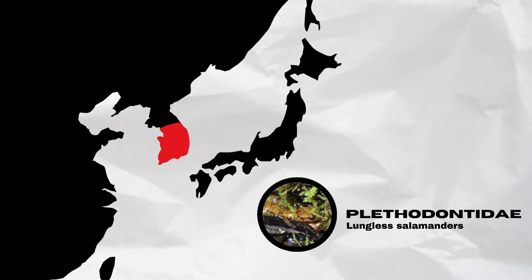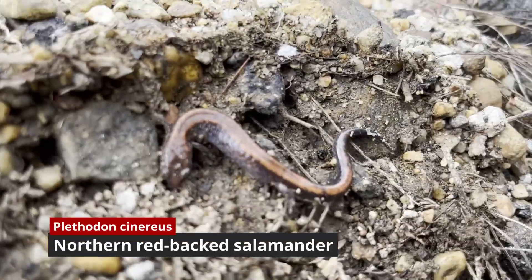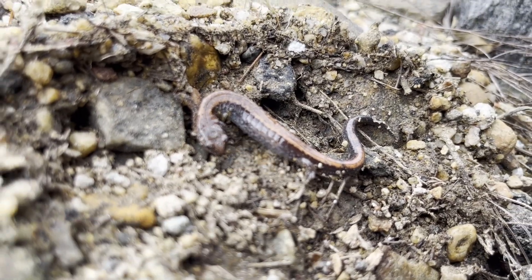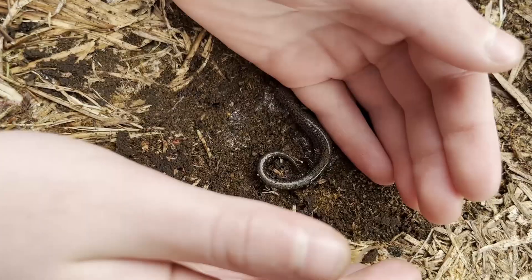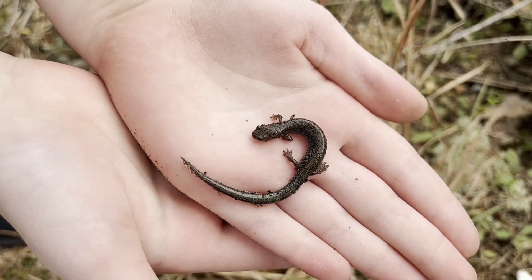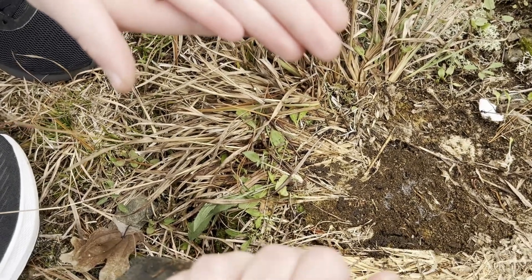Possibly the most well-known of the Plethodontidae species in the U.S. is the redback salamander. While it normally adopts the classic red patterning along the back, occasionally one can observe its leadback phase, in which the salamander is completely black with a sort of iridescence. Plethodontidae is found in the northeastern United States, around the Appalachian Mountains.